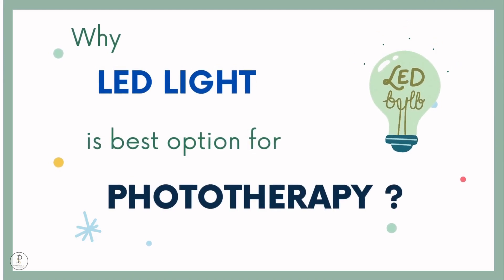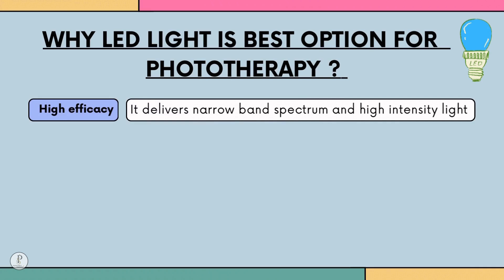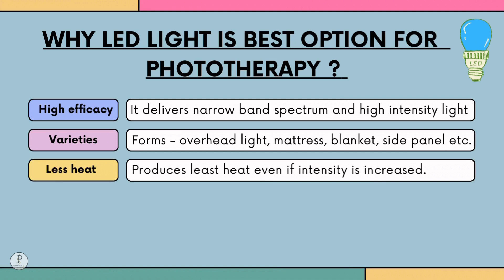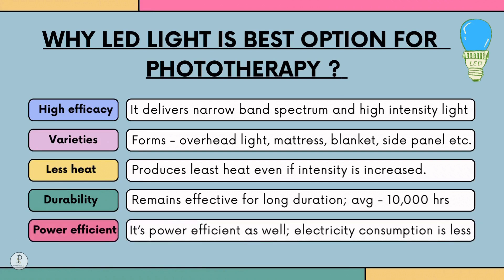Why is LED the best option for phototherapy? First, high efficacy — it delivers narrow-band spectrum and high-intensity light. Second, variety — available as overhead lights, mattress, blanket, and side panels using fiber optic or lamp technology. Third, less heat — it produces the least heat even at high intensity, making it suitable for intensive phototherapy. Fourth, durability — effective for approximately 10,000 hours without lamp replacement. Fifth, it is power-efficient with low electricity consumption.